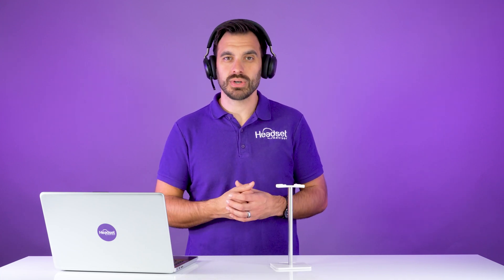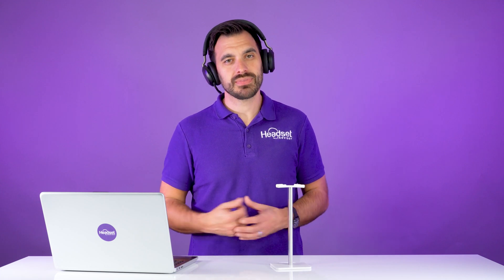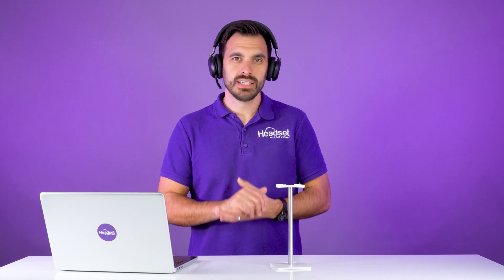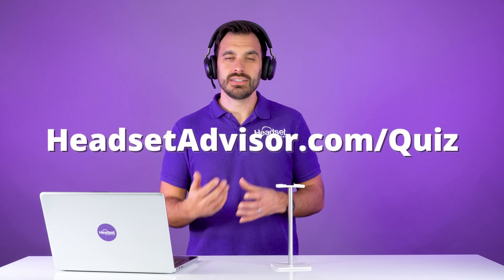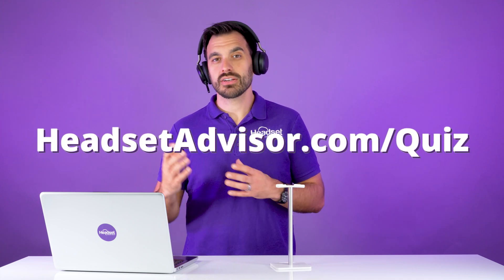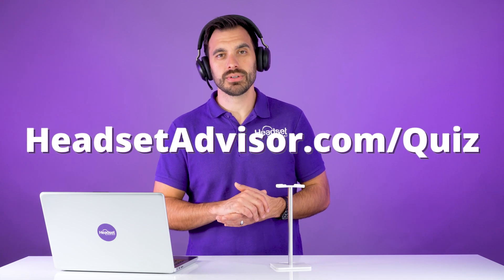We've put together a quiz tool that you can use to help match you with the right headset for your unique situation. There are probably 40 to 50 different Jabra headsets alone that would work great with Dialpad. So go to headsetadvisor.com/quiz to take the quick quiz so we can match you with the right headset for your situation.